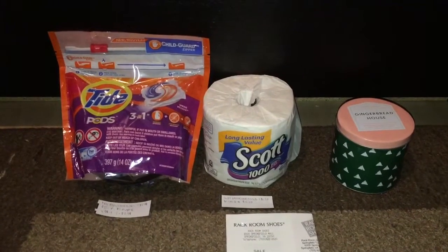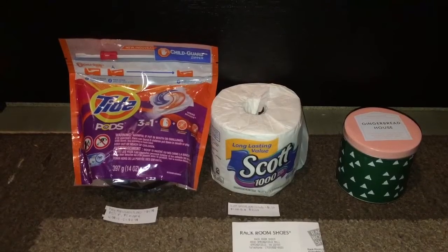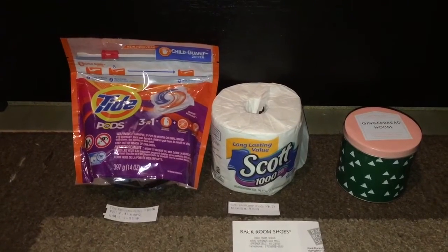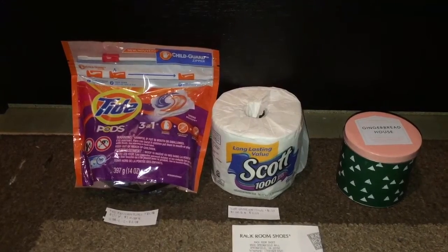Hello everyone, it's your girl Jersey right here. Welcome back to my channel. Today is Thursday, January 26th, and I'm bringing you my CVS, Target, and Rack Room Shoes haul for this week. I'll be starting off with CVS.